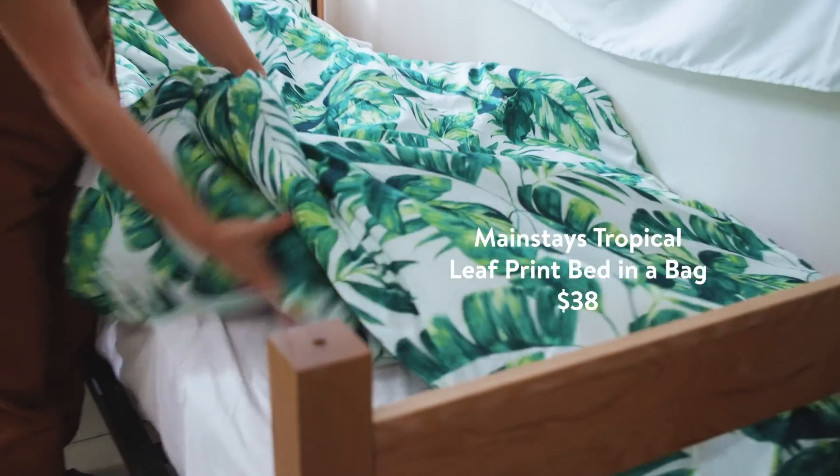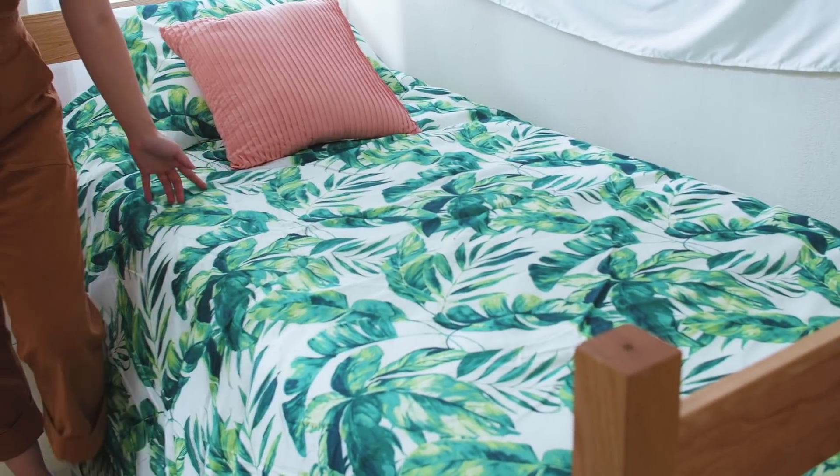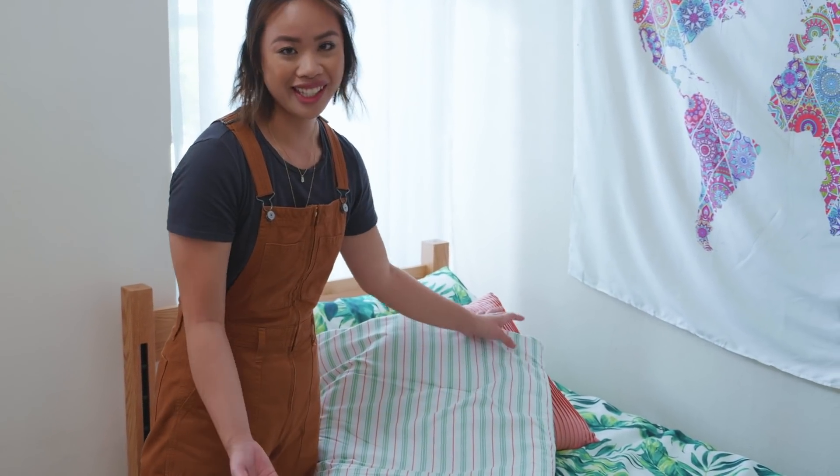So we have this bohemian inspired bedding in a bag. It comes with all the necessities that you need to create your bedding. Marlena says that she really loves boho prints, so we have palm leaves across this bed which adds a ton of color. The great thing about this is that it's reversible, so when it's a new season or a new semester, you just flip it over.